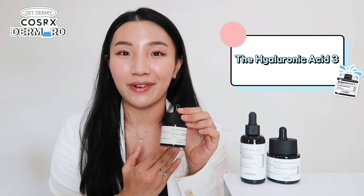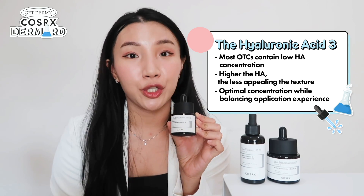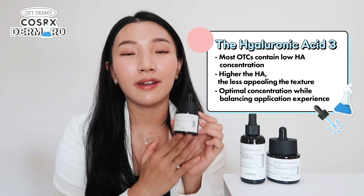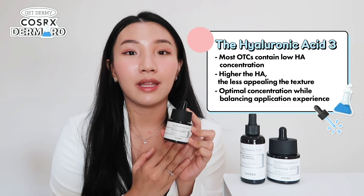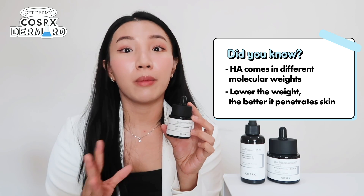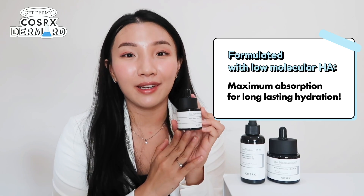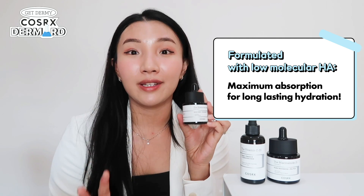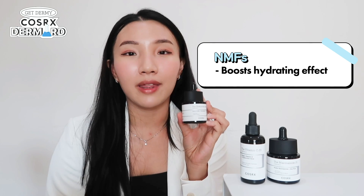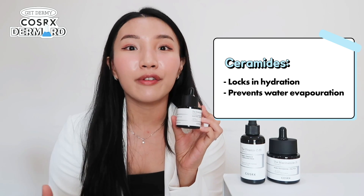Most over-the-counter products contain low concentrations of hyaluronic acid because the higher the concentration, the less appealing the texture — it just sits on top of skin and doesn't sink in. To balance this, COSRX formulated a 3% hyaluronic acid, which is an optimal concentration that hydrates your skin all day while maintaining a beautiful sensorial experience. Hyaluronic acid comes in various molecular weights — the lower the molecular weight, the better it penetrates skin. This product is formulated with low molecular weight hyaluronic acid, ensuring your skin absorbs all the hydration and retains it all day. It also contains a natural moisturizing factor to boost the hydrating effect, and ceramide to lock in moisture and prevent water from evaporating.